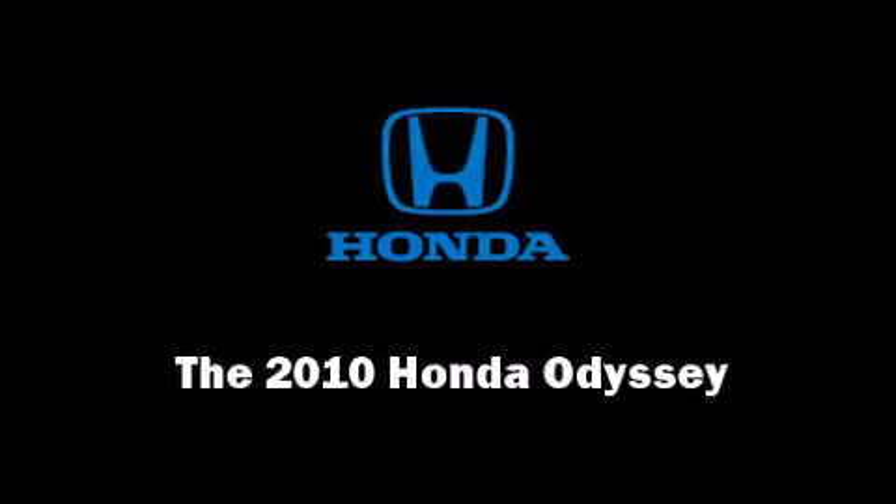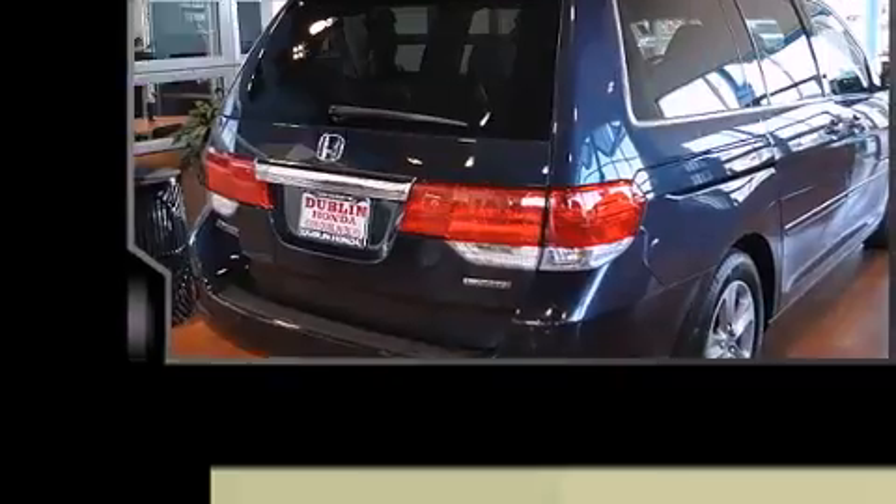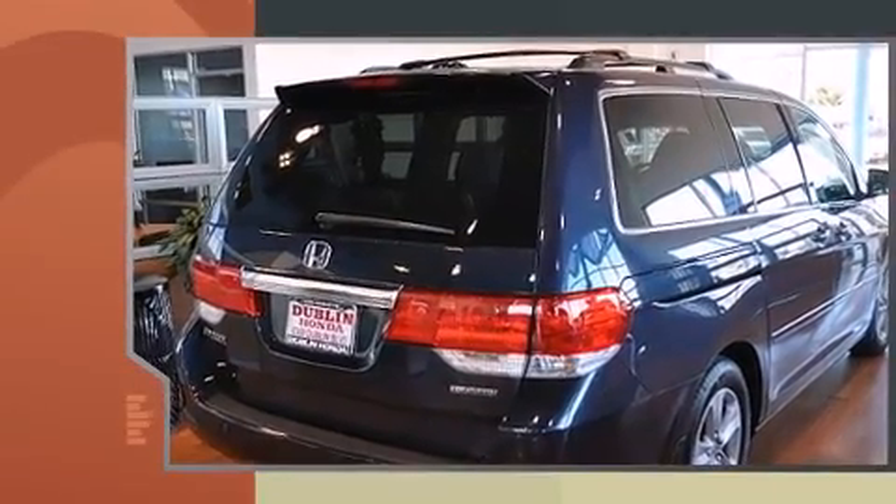Sensibility and practicality define the 2010 Honda Odyssey. It features an automatic transmission, front-wheel drive, and a 3.5-liter six-cylinder engine.